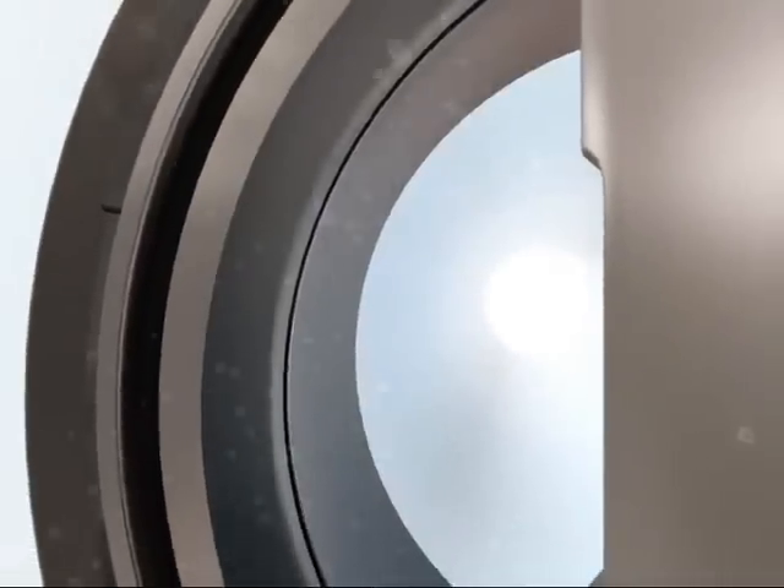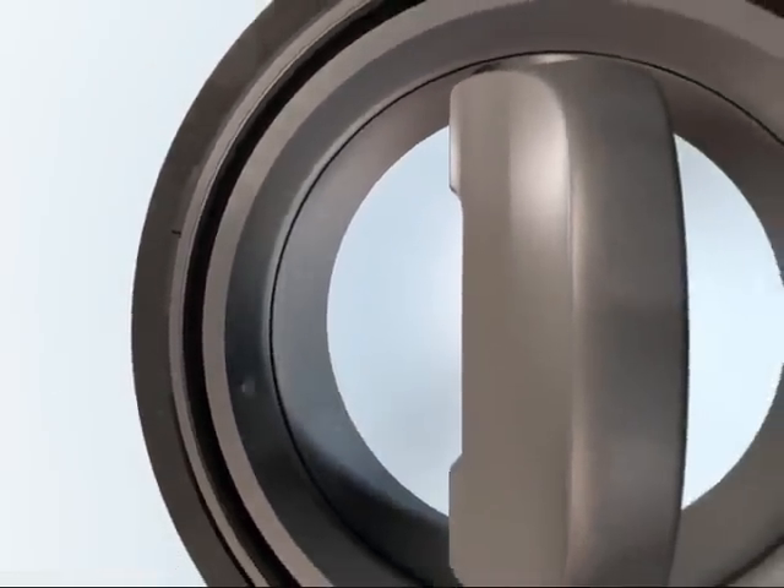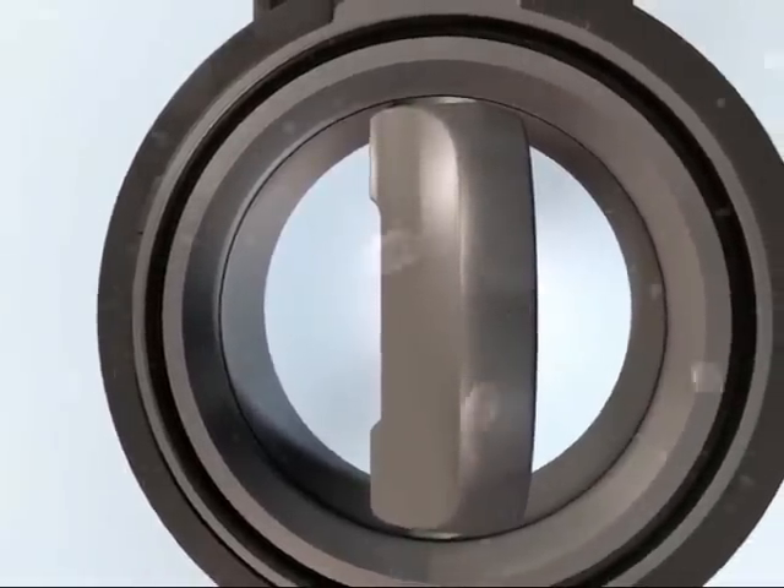The quick opening of the disc allows the medium to flow freely in the void between the disc and seal, flushing any accumulated particles out. The geometry of the disc gives dirt particles nowhere to go, thereby keeping incrustation to a minimum.